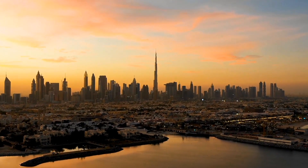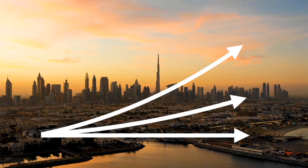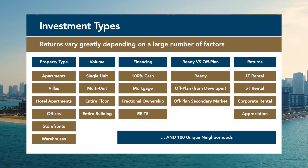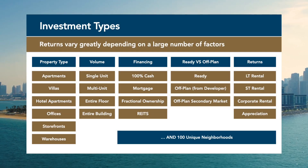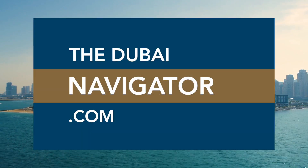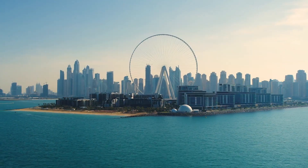We cover in detail why some properties underperform and others overperform in our Dubai Property Strategies Coaching. Check out our property consulting services or sign up for a free consultation on our website, thedubainavigator.com.